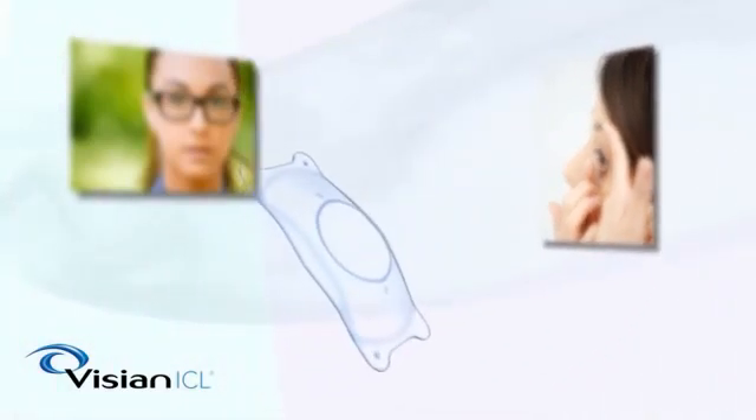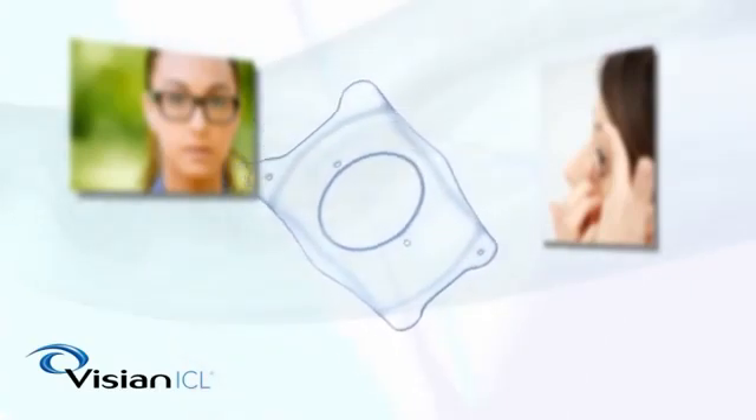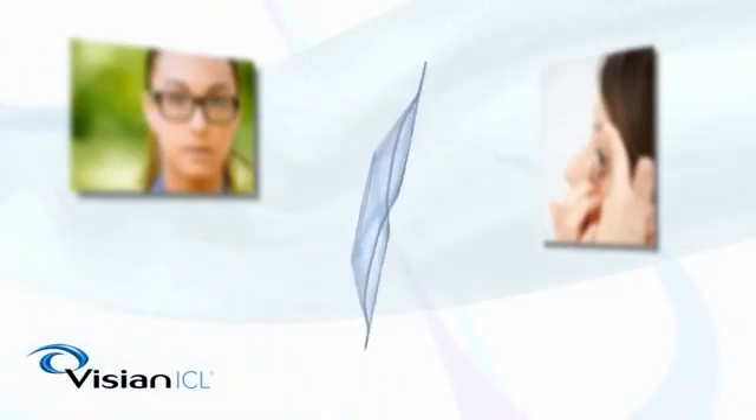Welcome to the world of the Vizion ICL, the latest and most attractive technology in vision correction — the alternative to laser vision correction or LASIK.